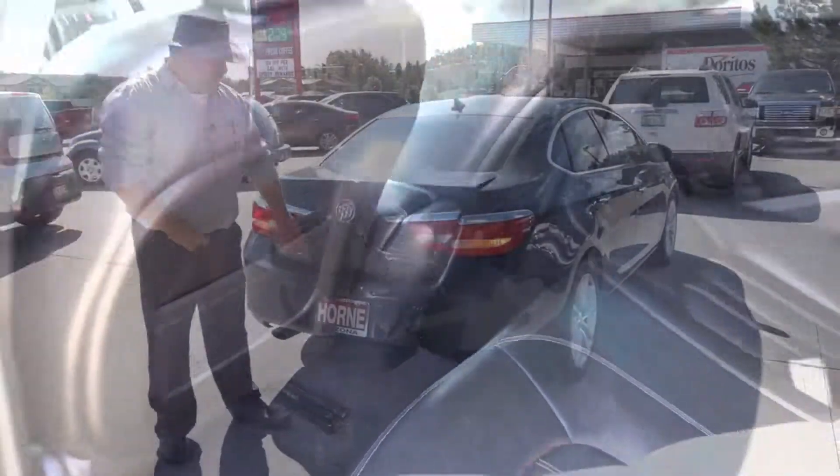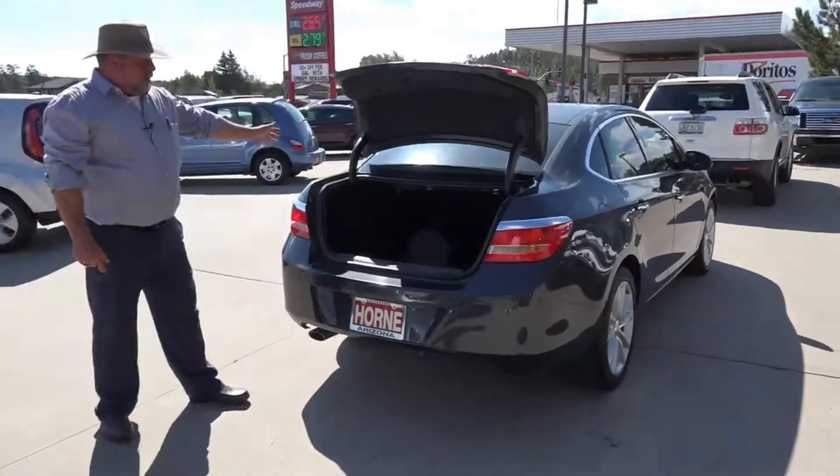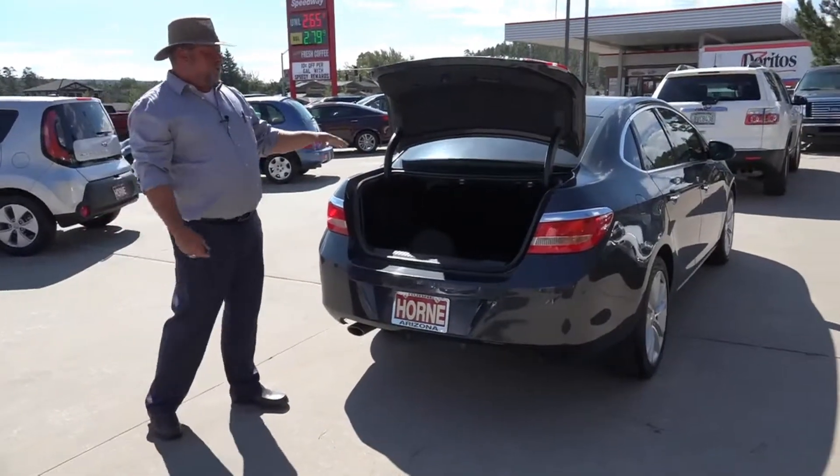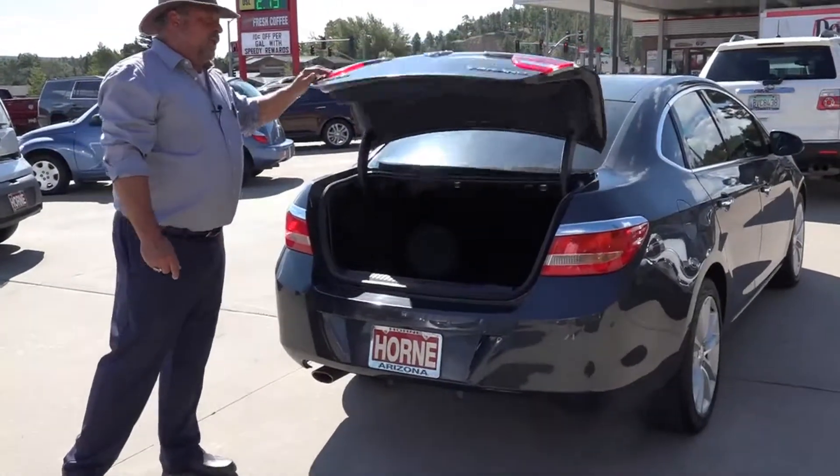Let's take a look back here in the trunk area and check this out. You've got all this space back here — I'm in this trunk. You can put just about anything you want in it, whether it's groceries, your luggage, whatever you want to do.